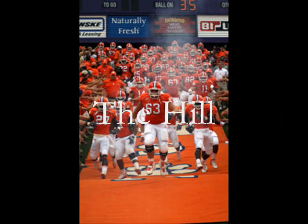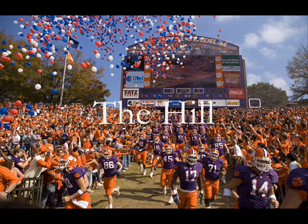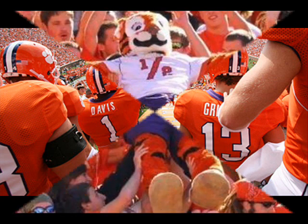Running Down the Hill started with the football team running from the locker room through the gate of the stadium and down the hill onto the field at the start of the game. Today, it has been dramatized to be the most exciting 25 seconds in college football. The football team enters to the sound of "Your Clemson Tigers," a cannon fires, the band plays the Tiger Rag, and thousands of Clemson fans cheer as the Tiger football team runs down the hill onto the field.